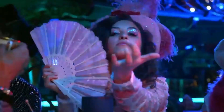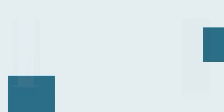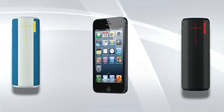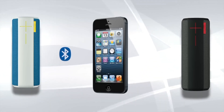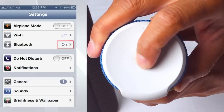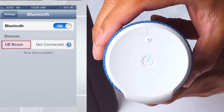Number four: Ultimate Ears MEGABOOM 3 — the pinnacle of portable Bluetooth speakers, designed to elevate your music experience to new heights. Boasting a sleek cylindrical design with vibrant color options, the MEGABOOM 3 is as stylish as it is powerful. Immerse yourself in stunning 360-degree sound that fills any space indoors or outdoors with rich bass and crisp highs. With its massive 20-hour battery life, you can keep the party going all day and night.